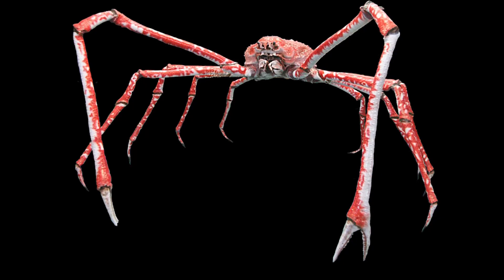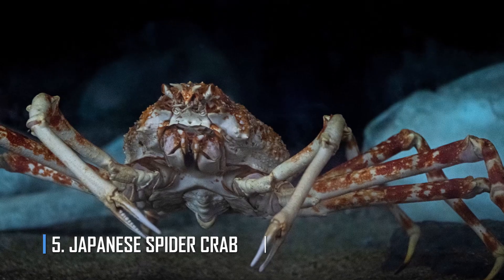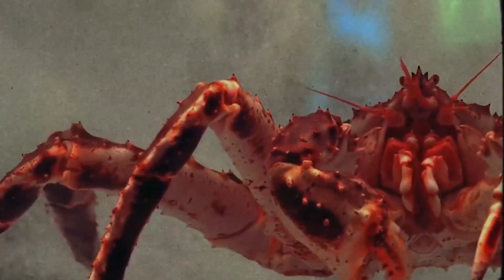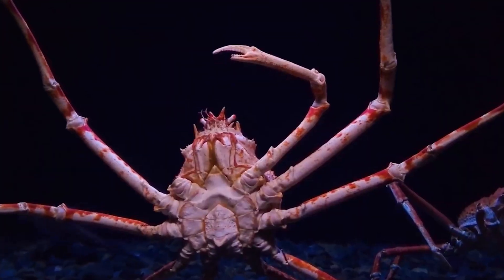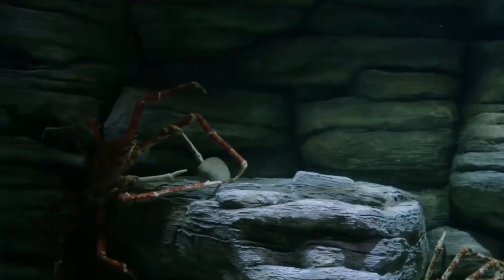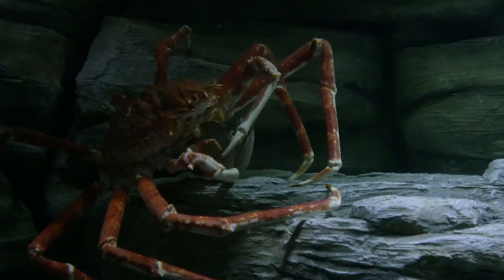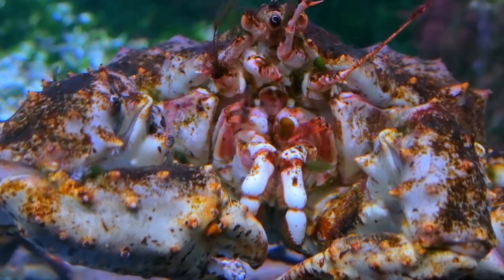Number 5: Japanese Spider Crab. The Japanese spider crab can grow 13 feet from end to end, making it the largest of the spider crabs and possibly the largest known arthropod. Its unusually long legs help it stroll around the sloping seafloor. These spider crabs live in deep waters of the Pacific near Japan, up to about 2,000 feet down, although they move to shallower areas during spawning season.